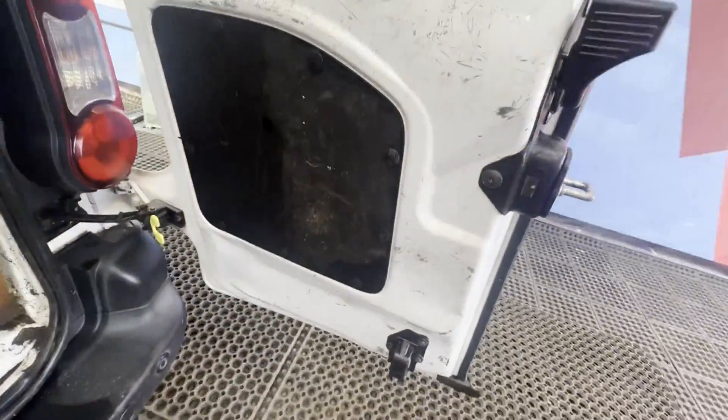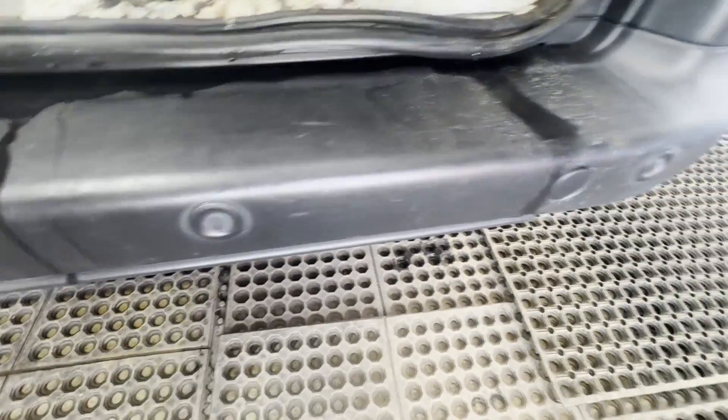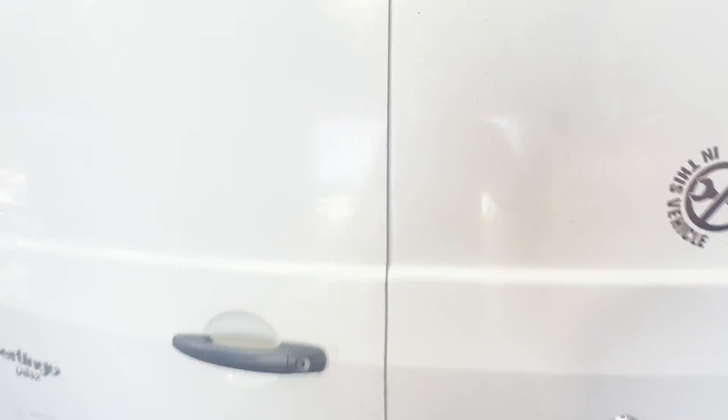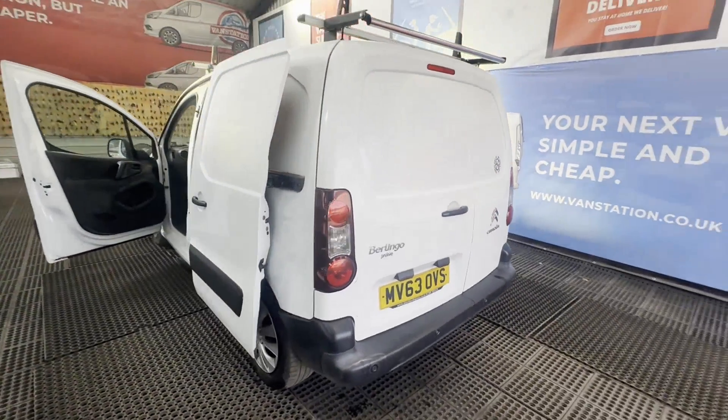Gearbox, drivetrain, and transmission are perfect — pulls in every gear. Condition summary: bodywork is in very clean condition and really shows how well this one has been looked after. The rear load area is in impeccable condition.